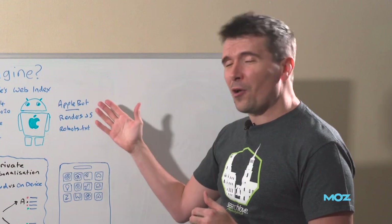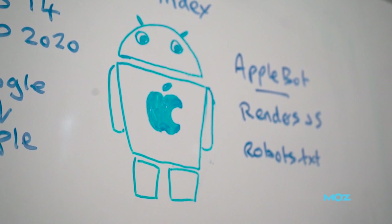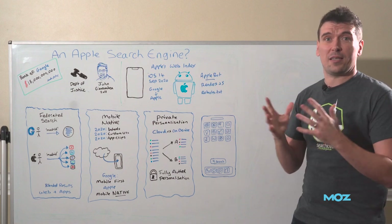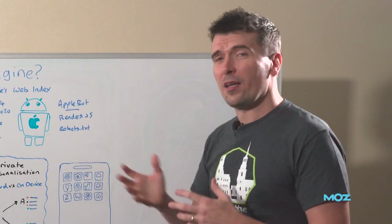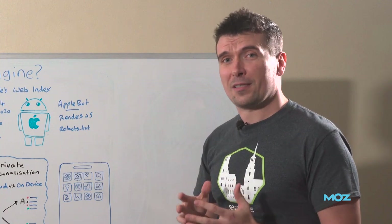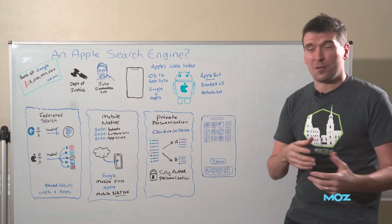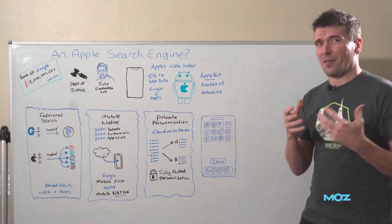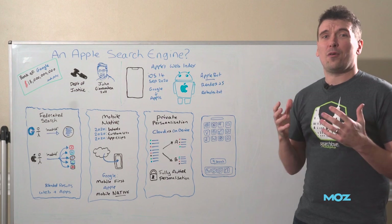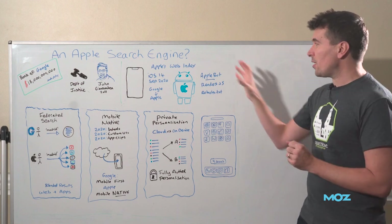They've got a page on their website where they tell us about that web index. On that page they describe how their Applebot works — they've got a web crawler that for the last three years or so can already render JavaScript, something that took Google 20 years or so before they had that. So they've got a mature crawler. On that page, they also outline their top five search ranking factors, things like links, web page design characteristics — which sounds like Core Web Vitals and PageRank. The search ranking factors look very similar to Google. They also talk about how if you've got no Applebot-specific rules in your robots.txt file, they'll follow Googlebot rules.